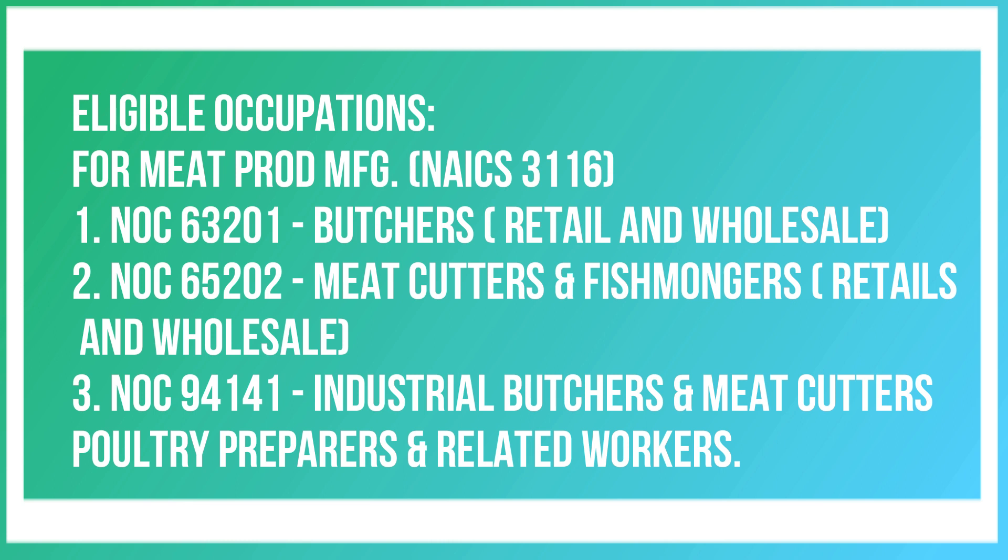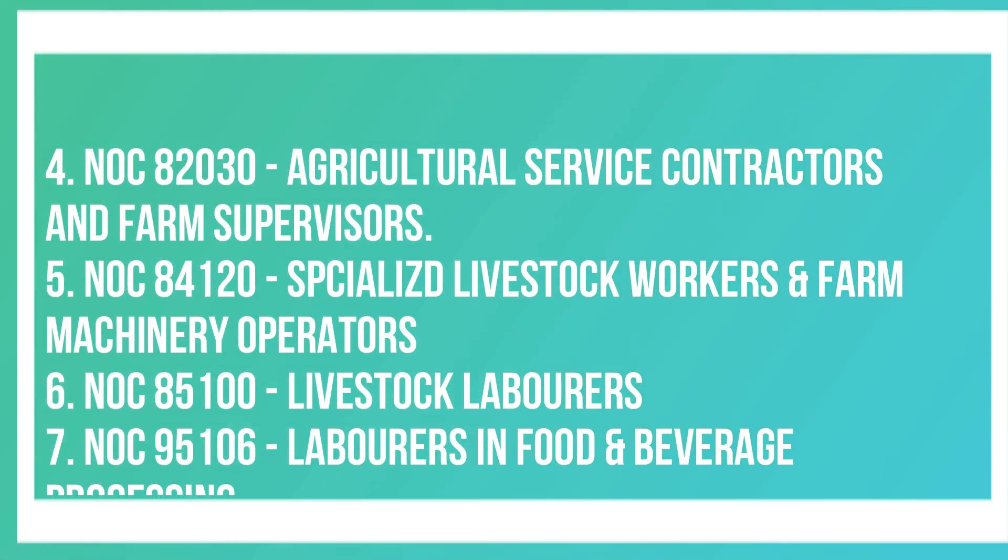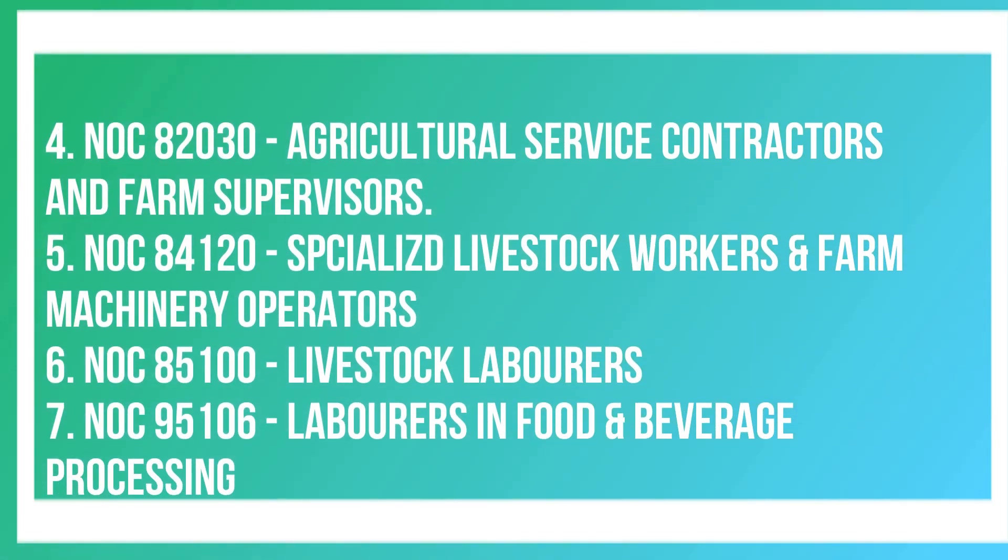Also under Meat Product Manufacturing: NOC 94141, Industrial Butchers, Meat Cutters, Poultry Preparers and Related Workers; NOC 82030, Agricultural Service Contractors and Farm Supervisors; NOC 84120, Specialized Livestock Workers and Farm Machinery Operators; NOC 95100, Livestock Laborers; and NOC 95106, Laborers in Food and Beverage Processing.